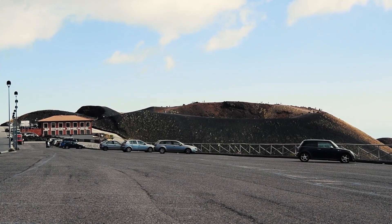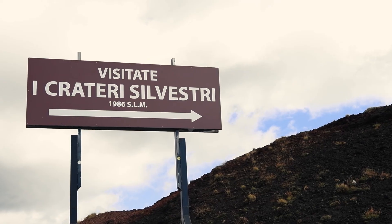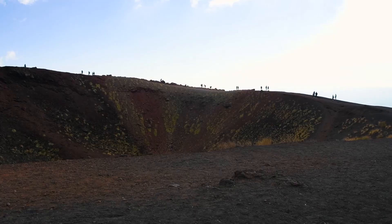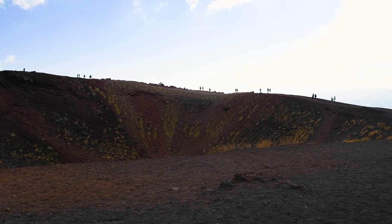One of the easiest hikes is located right next to the parking lot. A relatively smooth trail takes you on a short loop around a crater. This spot is good if you have kids.